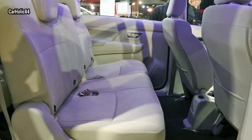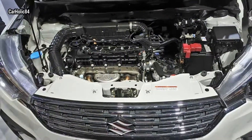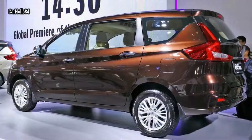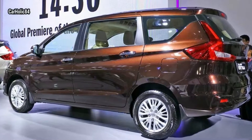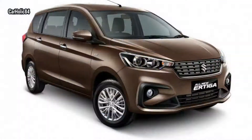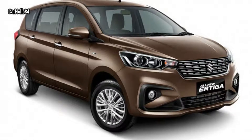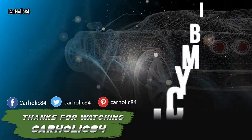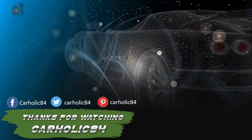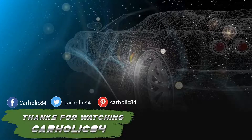The Ertiga also moves to the new Heartect platform. Suzuki says the car now has a more rigid and reinforced underbody, which works better in a crash. This could mean the new Ertiga will be lighter than the earlier car and deliver better performance and fuel economy.